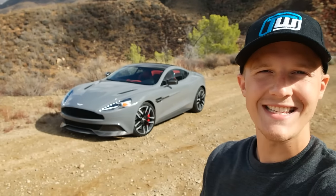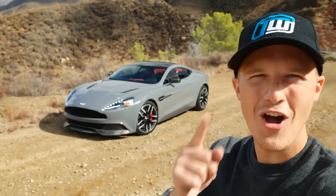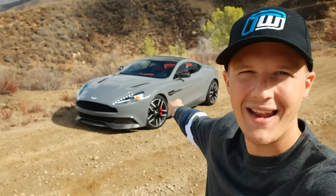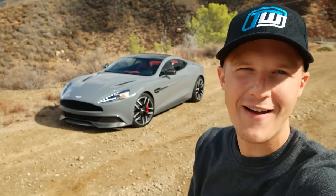Hello one and all and welcome to Scene Through Glass. Today is an incredibly exciting day. Not only have I picked up my new loan car from Trackworthy — more on that later — but I've come to meet up with Matt Farah from The Smoking Tire.